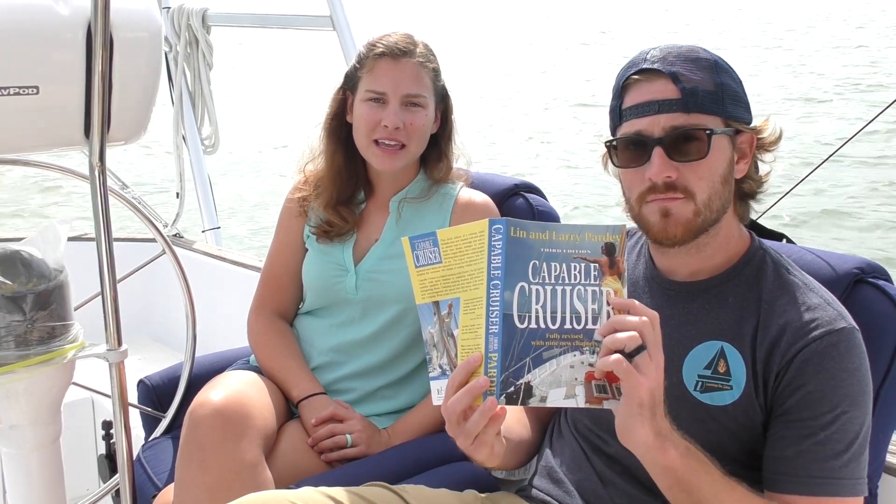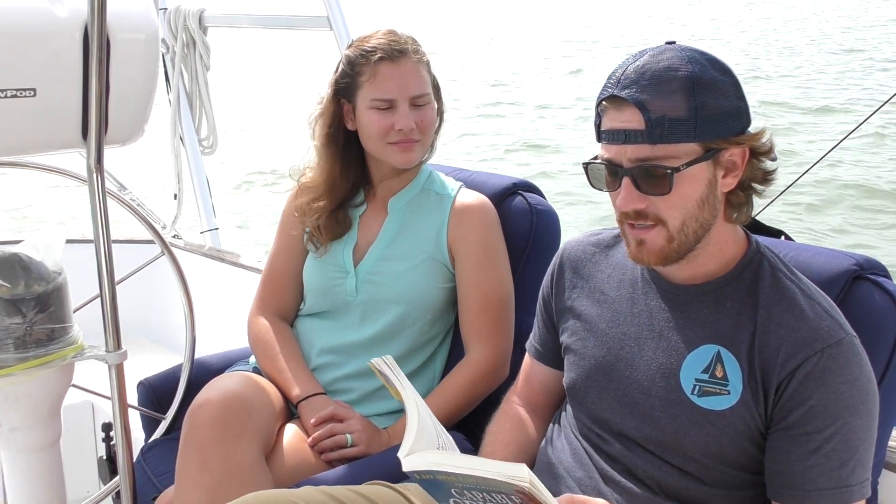We wanted to start this video off with an excerpt from Lynn and Larry Partey's The Capable Cruiser. It's actually a quote they included from Paul Stead: 'When a man learns to fly, the first thing he learns is that he and the plane are perfectly safe, even upside down and backwards, as long as the plane stays away from the land. A boat is the same. The greatest danger is close to land. Rule number one for the sailor should be: beware of the land.' As you'll see in the upcoming footage, we forgot to heed this warning.